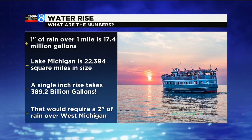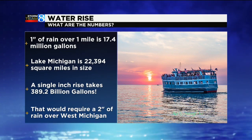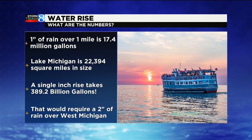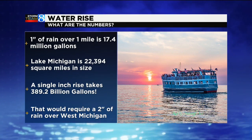Lake Michigan is roughly 22,394 square miles in size. So to raise Lake Michigan a single inch, it takes 389.2 billion gallons of water. That's a lot of water.